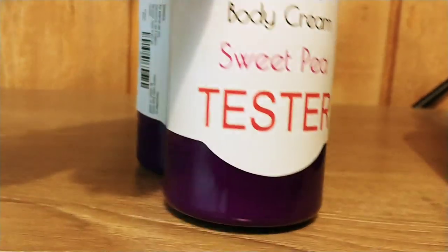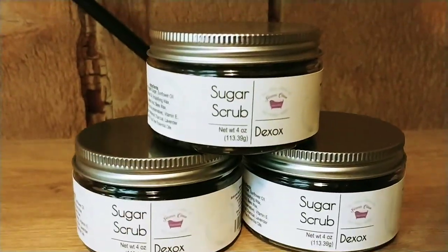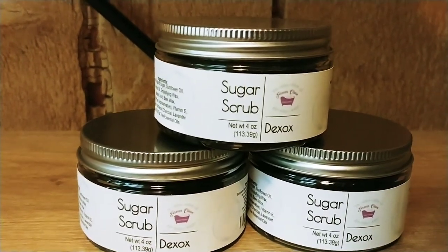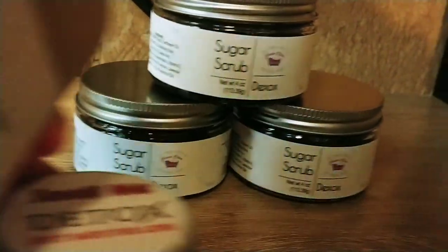And sugar scrubs — oh, and our Detox. That stuff is awesome. It's made with the same ingredients as the activated charcoal soap: activated charcoal, lavender, and tea tree. But it's a sugar scrub — wonderful on your face.